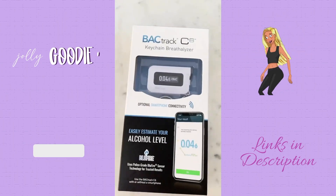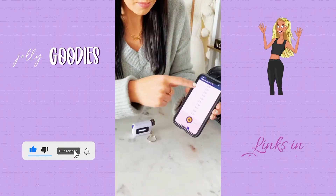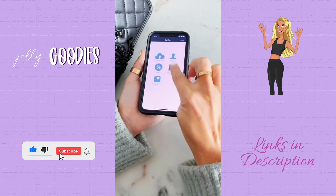Gadgets you definitely need — this portable breathalyzer is a lifesaver. It comes as a keychain you can take anywhere. You can use it as-is or download the app to guess your blood alcohol content, test it, and the app describes your level of sobriety. It even directly connects to the Uber app if you need a ride.